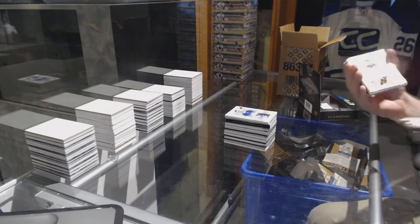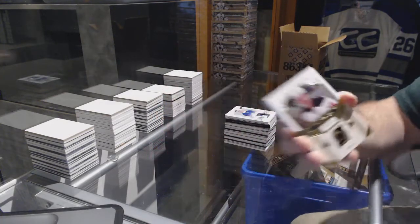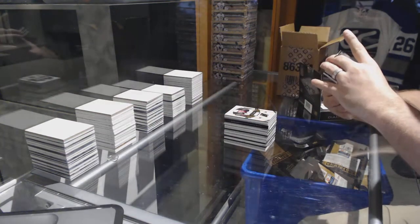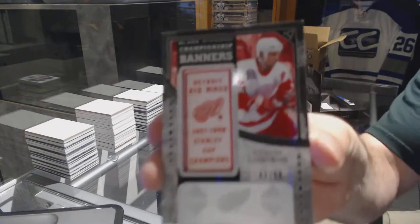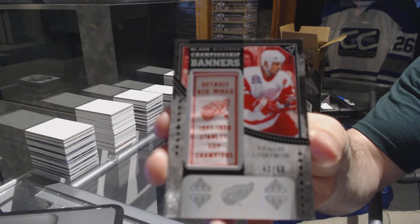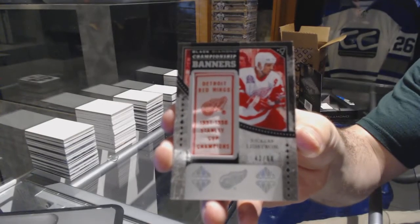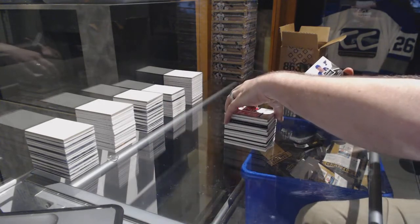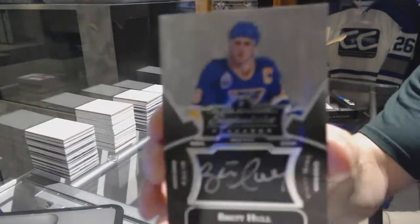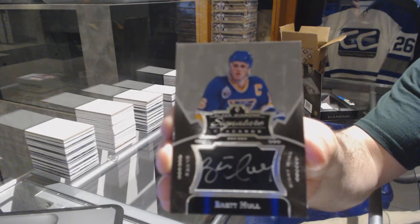Destroyed! For the New Jersey Devils, 249, Adam Henrik. For the Red Wings, Championship Banners, number 98, Nicholas Lidstrom — Nicky Lidstrom, number 298, Championship Banner. For the St. Louis Blues, Signature Placards, Brett Hall. That's got to be one of the shorter ones to get.